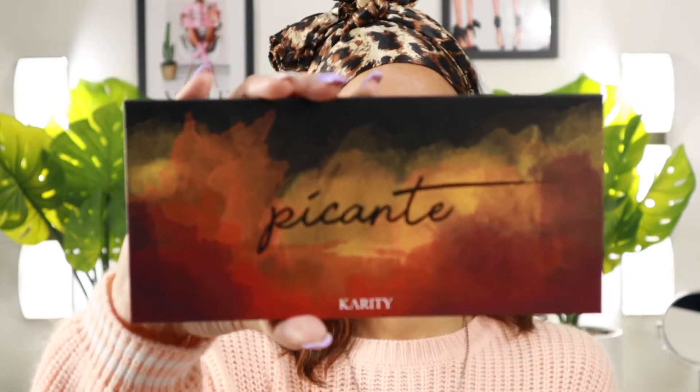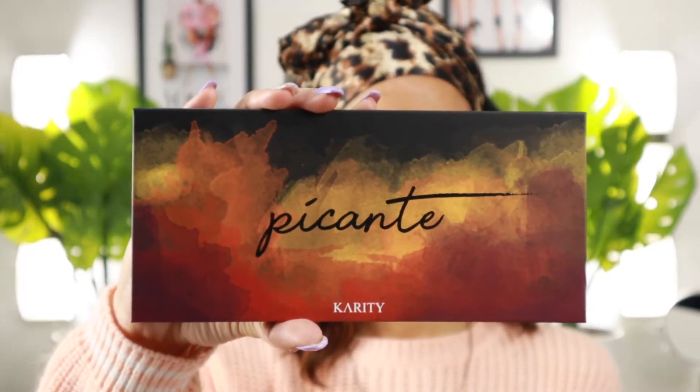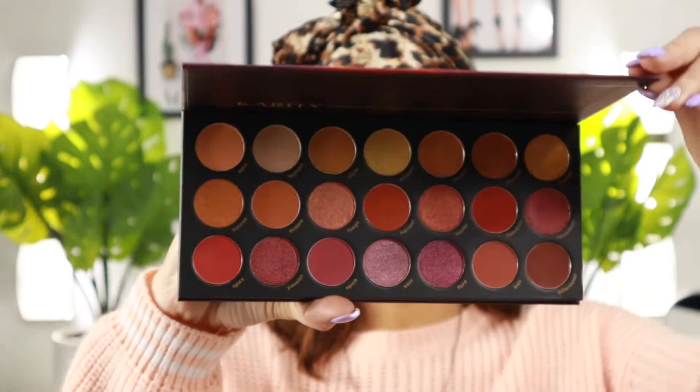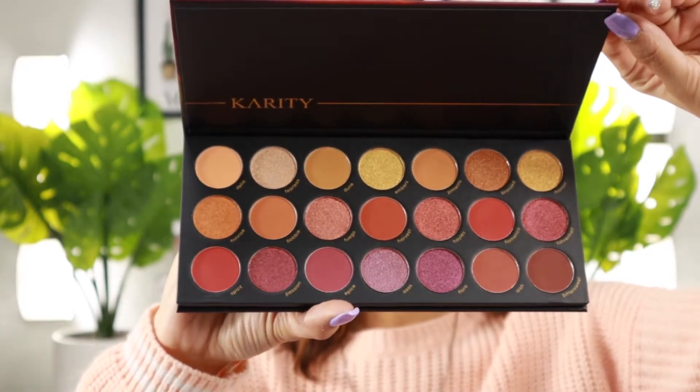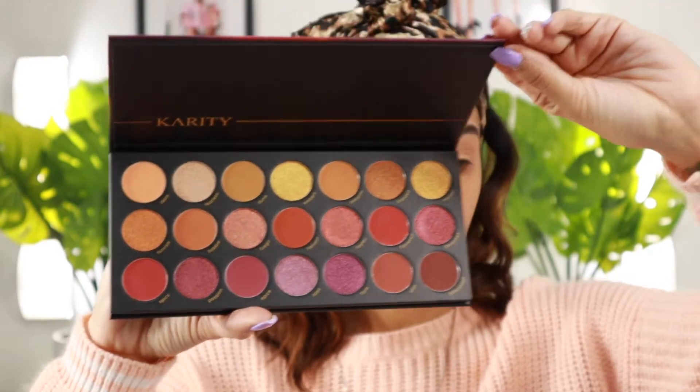For the eyeshadow palette, we're going to be using this — the Carity Picante palette. This is a 21-shadow palette with a variation of different finishes. It's a very warm-tone palette, which I'm all about, and you can definitely create something from day to night using it. This palette retails for $29 and we're starting by using the shade Dune, this orange shade, as a transitional color popped into the crease.